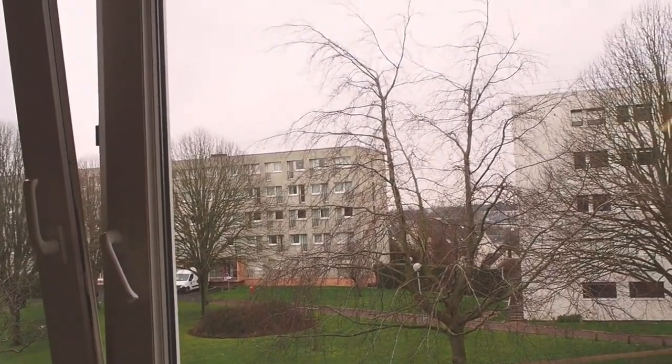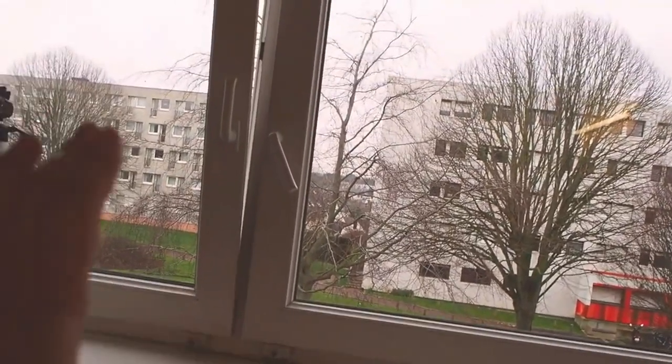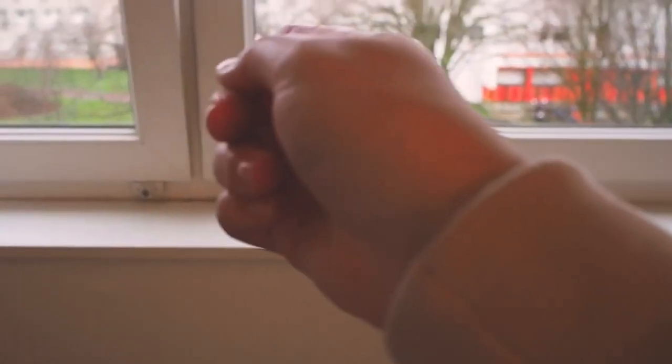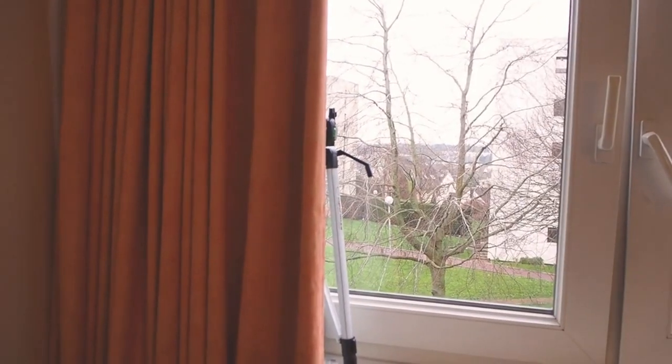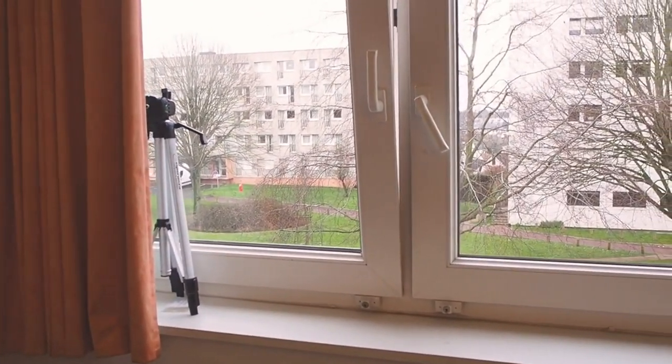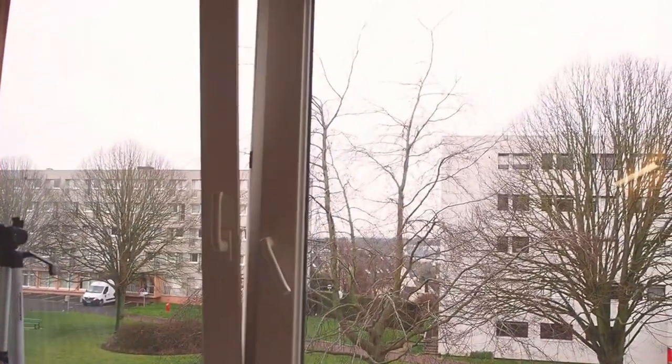From my room the view is also nice, and when everything started blooming it was even better. But a problem I faced is that the bed is near the window, and the window and the wall under the window were super cold — I was actually freezing at night. I also used the curtain because it helped prevent the cold wind coming from the window.